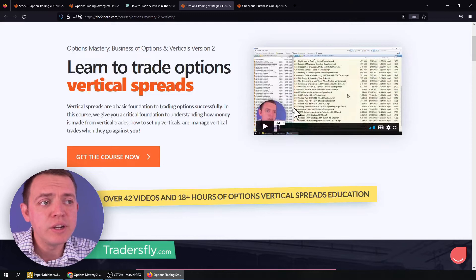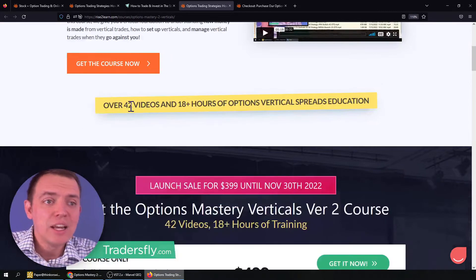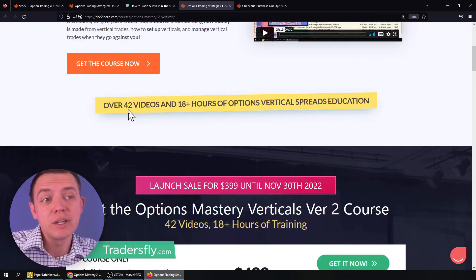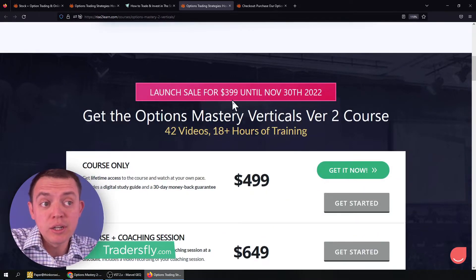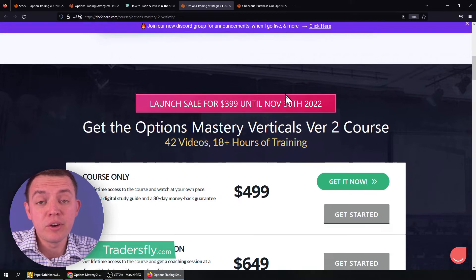You can get a preview by watching the video on the side. At the moment of this recording, it's 42 videos and 18 hours long, and during the launch sale or promotion here, you can get it for $3.99 until November 30th.